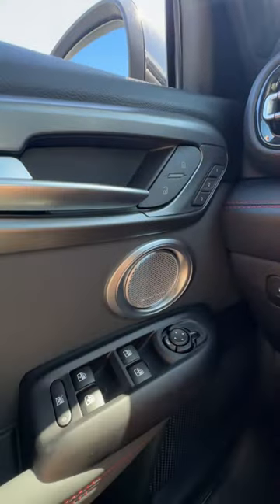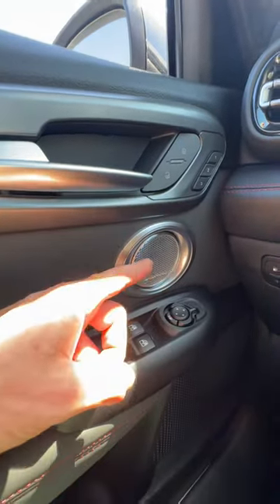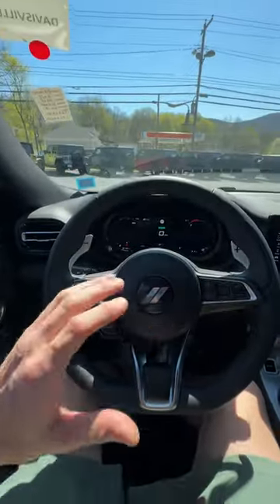You're also going to notice these really premium Harman Kardon speakers, which are found all throughout the vehicle, so you know your drive is going to have premium sound.